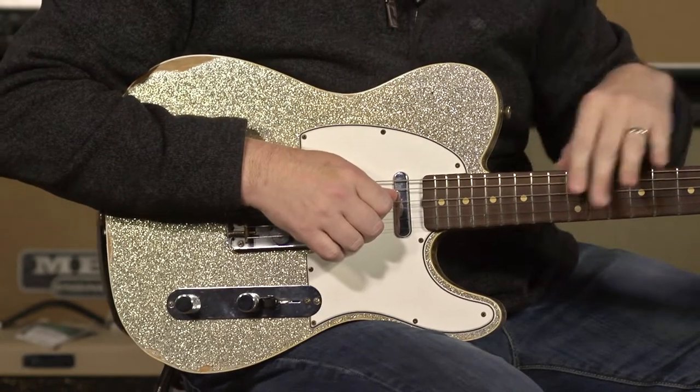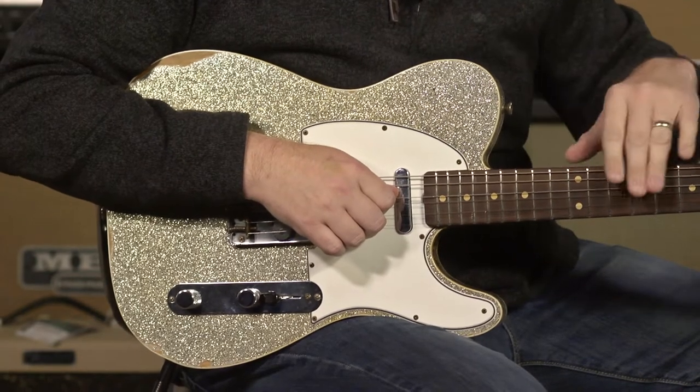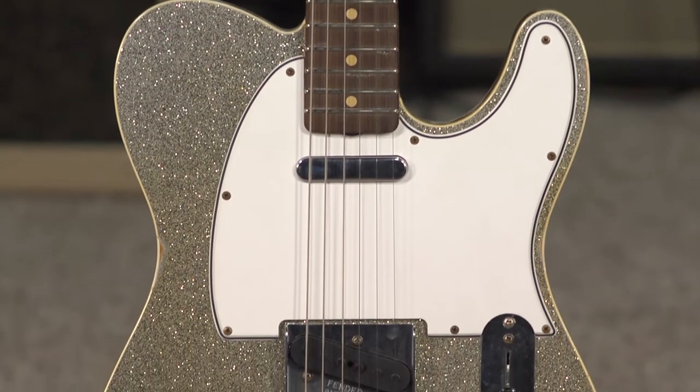There are guitars that are probably worth more than this one, and there are definitely a lot of guitars that aren't worth as much, but this is the one. I have bonded with it and I wish I could have it, but I can't because I already have too many. So what is it? Let's talk about what it is.